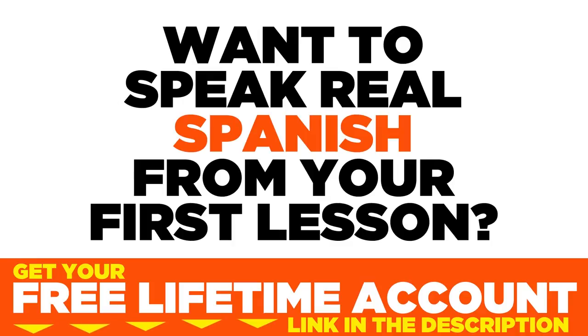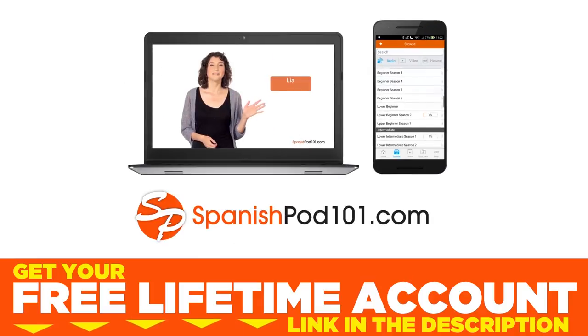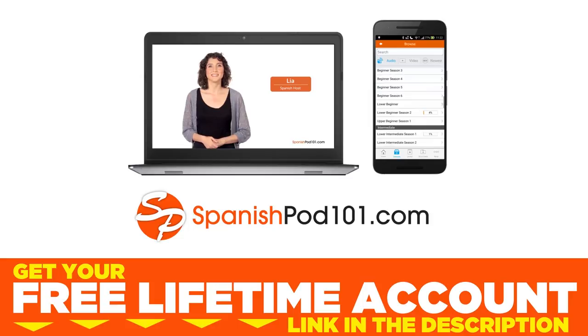¿Quieres hablar real español desde tu primera lección? Sign up for your free lifetime account at SpanishPod101.com.